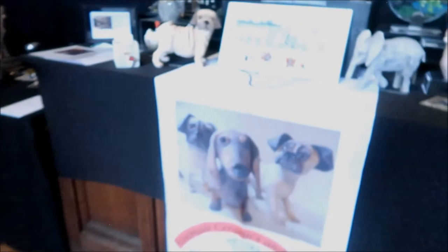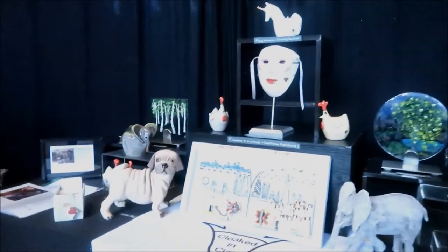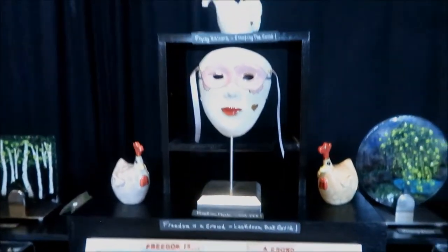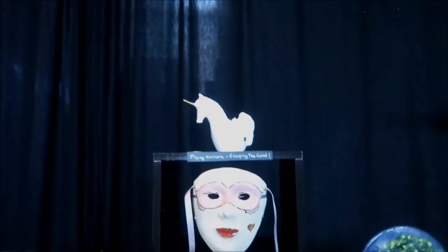We have Cloaked in Clay — these were today's Instagram spotlight. Freedom as a Crowd. Lockdown — that COVID. Venetian mask, not PPE. Flying Unicorn, escaping the COVID. These are great little captions here.